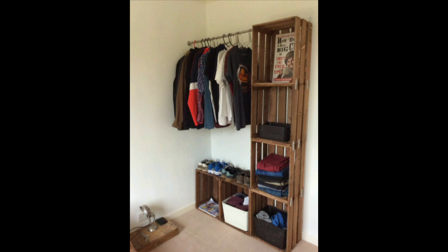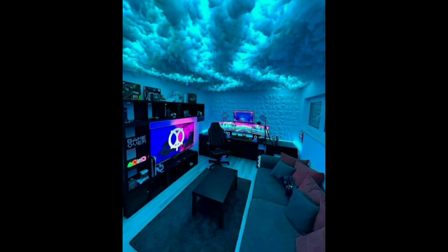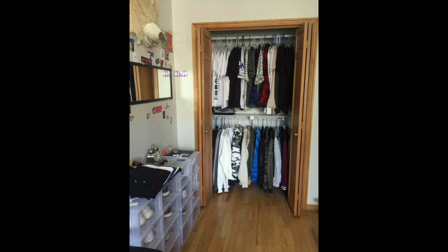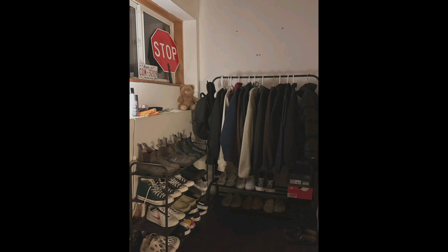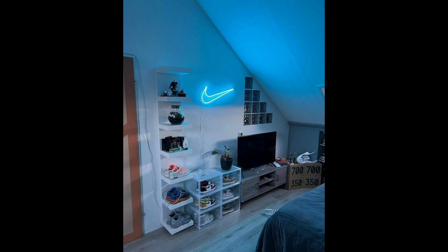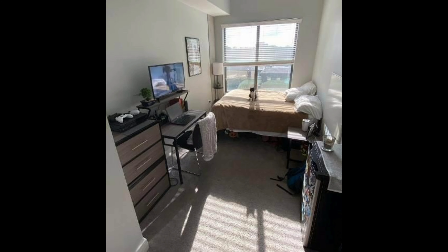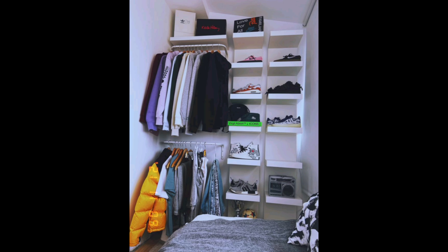The carefully created space showcases a blend of modern minimalism and urban charm. Soft natural tones dominate the room, serving as a canvas for the vibrant pops of color found in the outfits neatly displayed. The sleek clothing racks give the room an inviting ambience, filled with natural light.